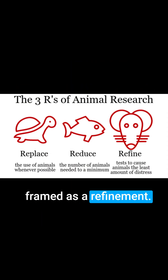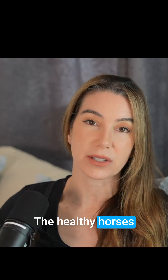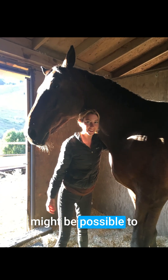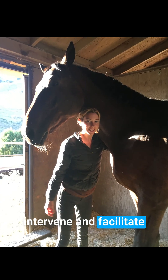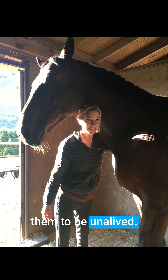While framed as a refinement, the outcome remains the same — the healthy horses are unalived for training purposes. A group of us are exploring whether it might be possible to intervene and facilitate the rescue of these horses rather than allowing them to be unalived.